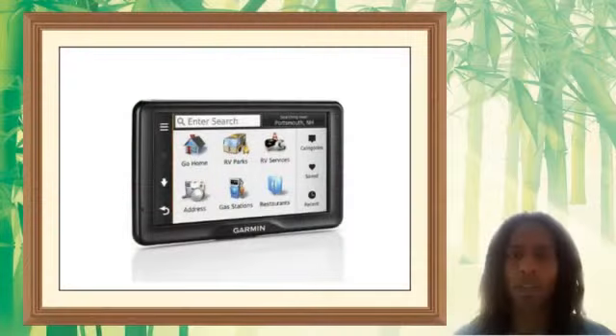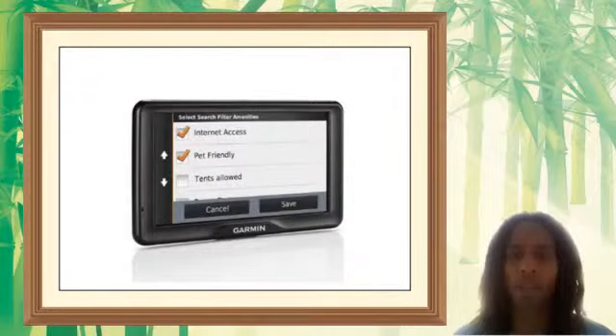Large 7-inch high-resolution touchscreen display, 800x480 pixels, WVGA-TFT color display with white backlight. Includes free lifetime map and traffic updates.